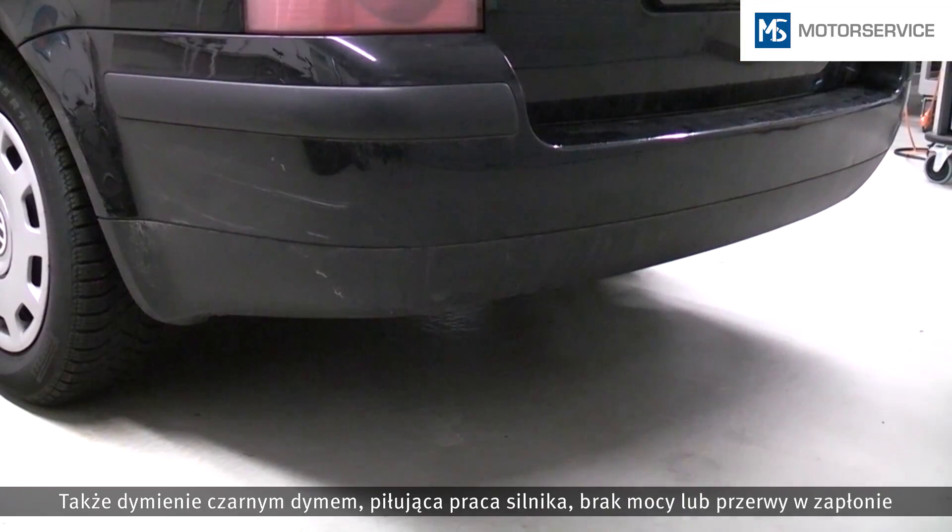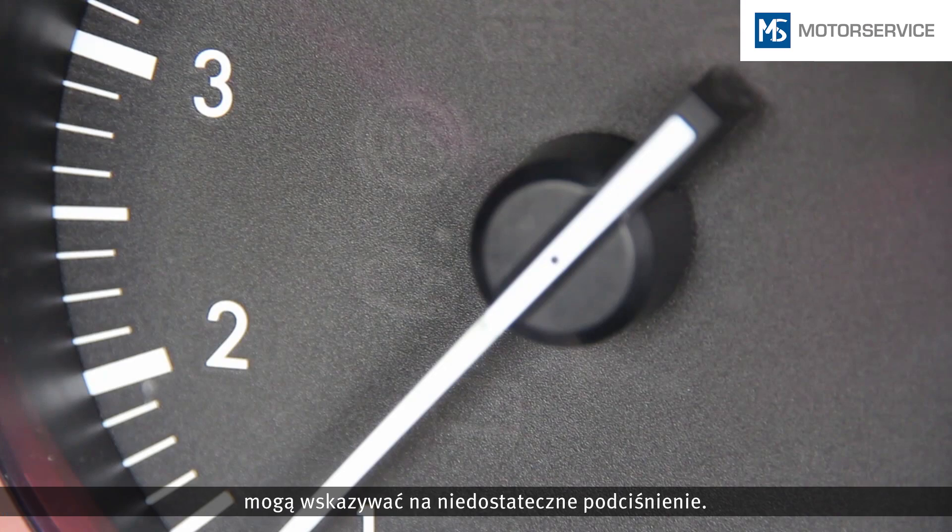Black smoke, a soaring noise when the engine is running, lack of power, or engine misfires can all be caused by a lack of vacuum pressure.